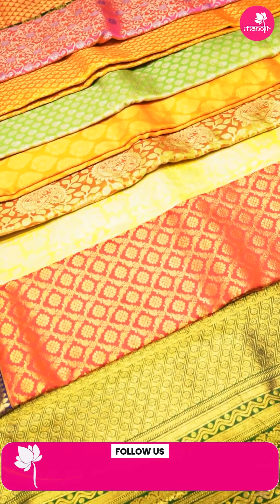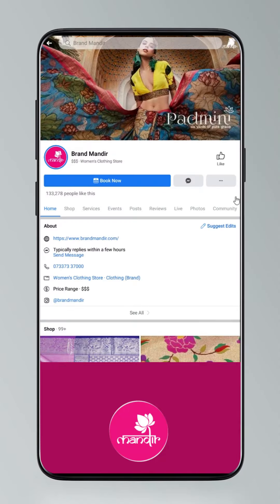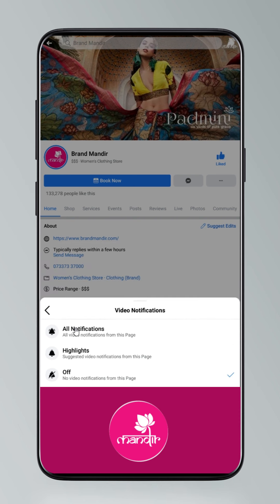Thank you so much — such beautiful, pretty sarees today. Take care. Gorgeous organza and regal Paithani sarees available at Brand Mandir. To shop all your favorites, click the follow button and follow all the live shows. Go to settings, manage follow settings — choose favorites for newsfeed, standard for posts, and all notifications for videos and live videos.